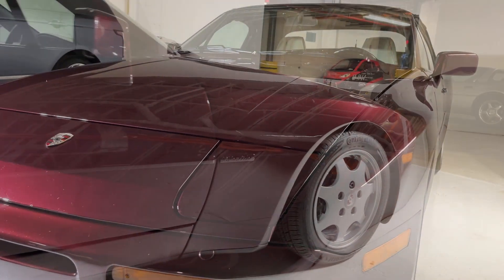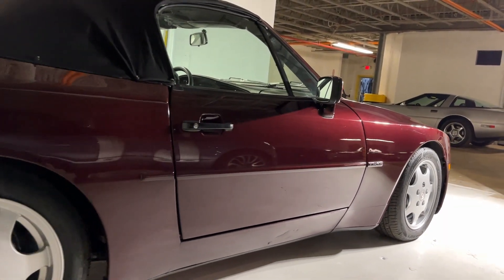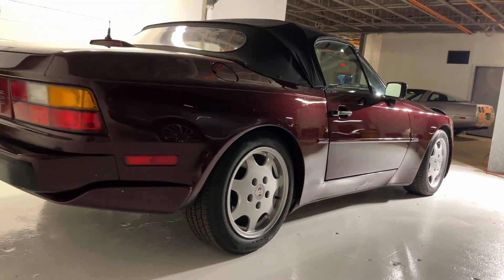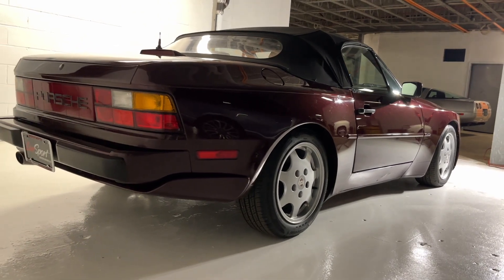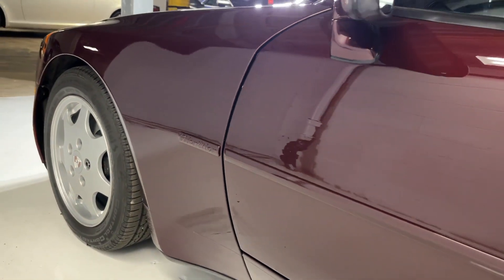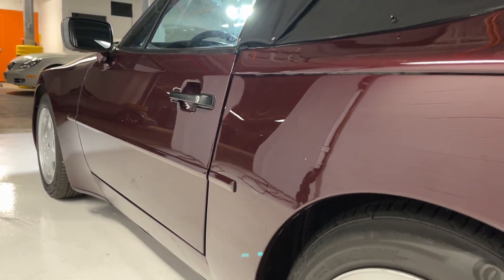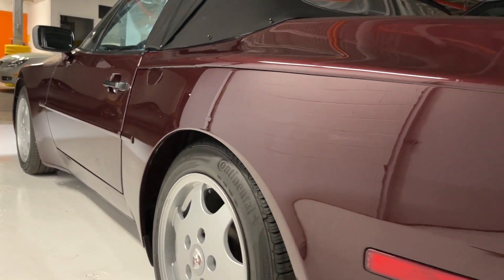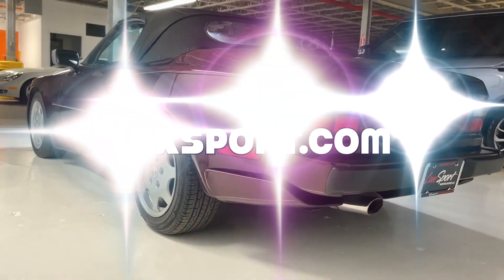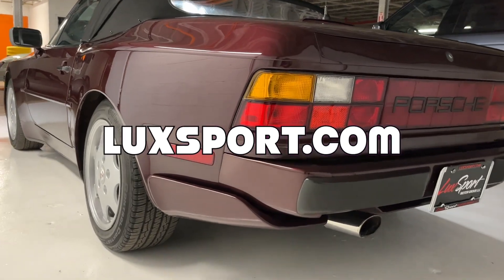Powered by a 3 liter inline 4 engine that produces just around 208 horsepower, this car is truly a great example of the 944S convertible, and in this color it's sure that you won't find another one on the market anytime soon. If you're interested in learning more about this particular 46,305 mile 1990 Porsche 944S, definitely be sure to visit the full listing on our website at luxport.com.